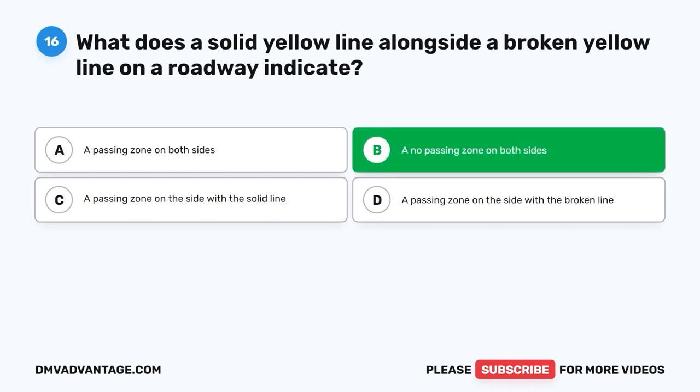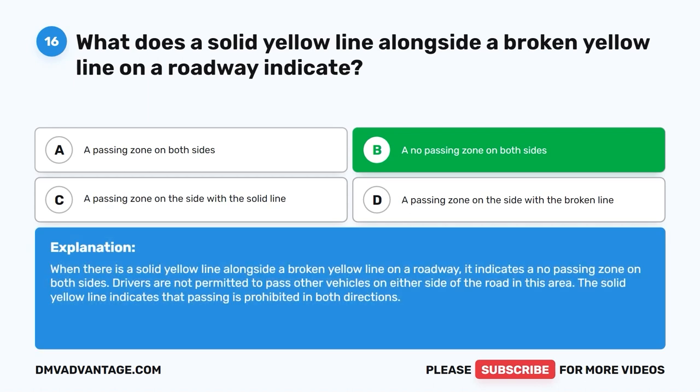The correct answer is B: A no passing zone on both sides. When there is a solid yellow line alongside a broken yellow line on a roadway, it indicates a no passing zone on both sides. Drivers are not permitted to pass other vehicles on either side of the road in this area. The solid yellow line indicates that passing is prohibited in both directions.